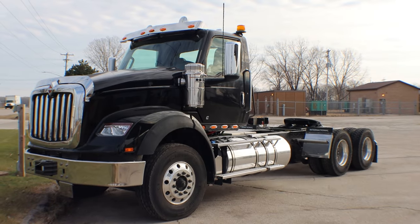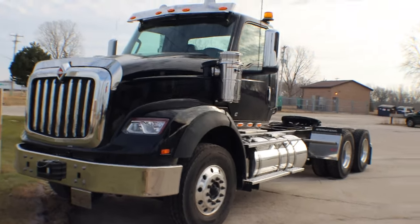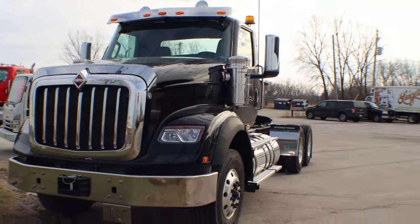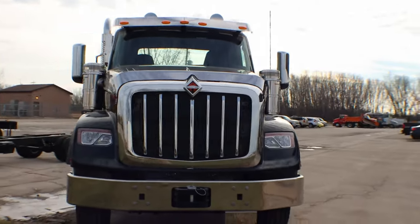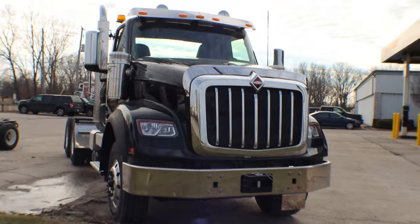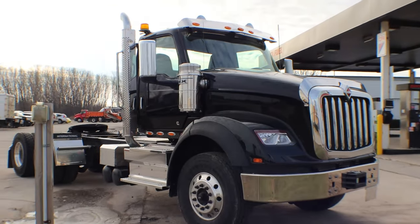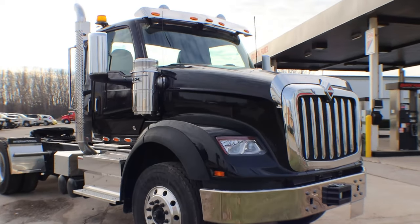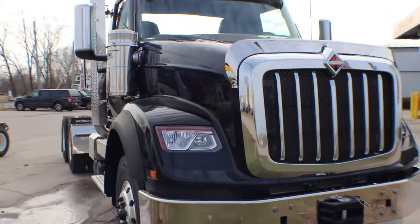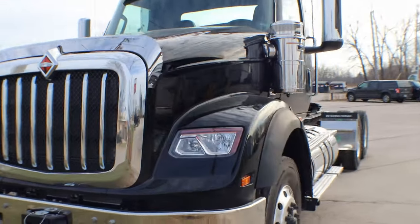How's it going today folks? It is Caden with Packer City and UP International Truck coming at you again with another walk-around video today. I'm going to take a walk around this 2022 HX 620. I just got this in early last week, stock number 115233, currently located in Green Bay. Give you a quick little walk around here — it's a beautiful truck.